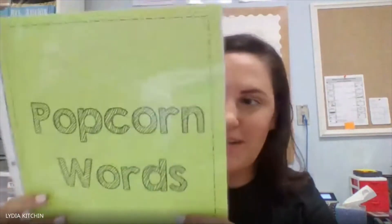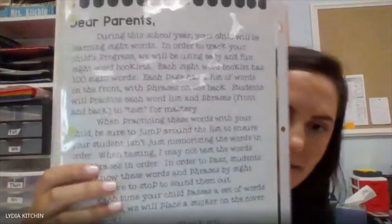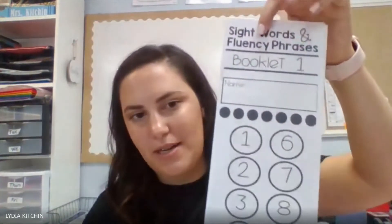After that, I have popcorn words. There's a note for parents that goes on the other side that explains what popcorn words are and why they're useful. Every student is going to start with booklet one, and as the year goes on and they progress through their sight words and fluency sentences, we'll be changing these out. So that goes after passwords.